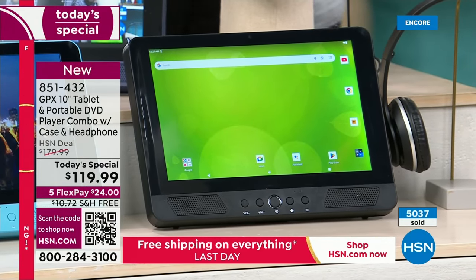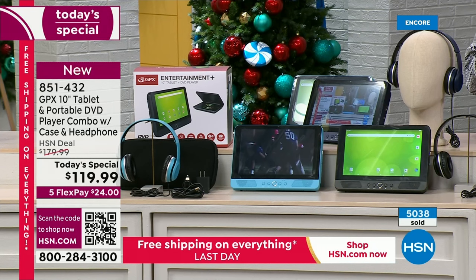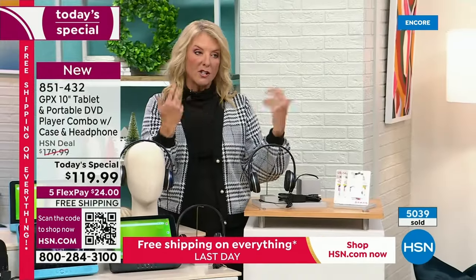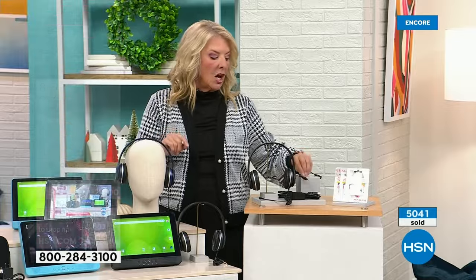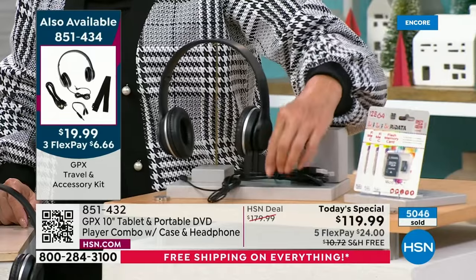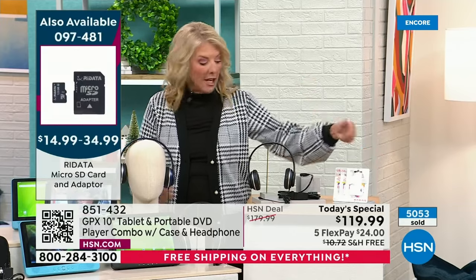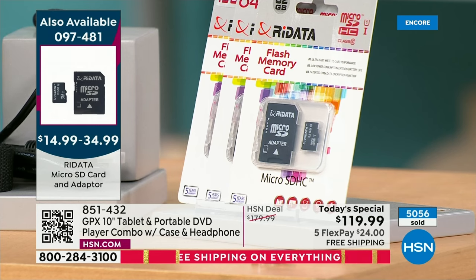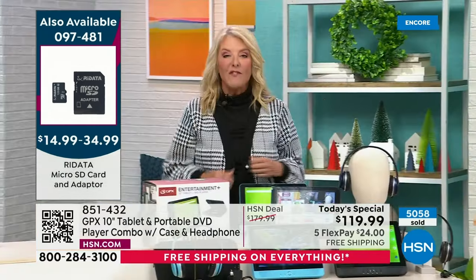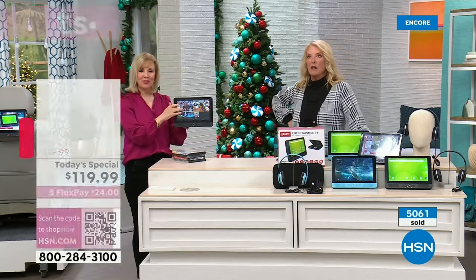If you want to fully travel with this, we have an accessory pack that includes another set of headsets with a splitter for audio so two people can watch together, an HDMI cable to plug into your TV, a strap to attach to the back of the car seat, and extra SD cards since it has expandable memory. Right now we're over 5,000 sold in just the first airing - that's basically almost 50% of the quantity. In the first airing.